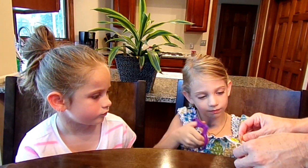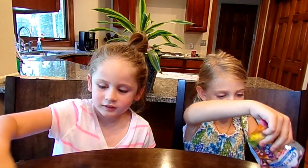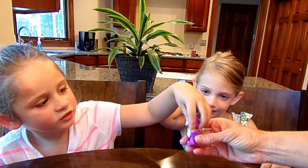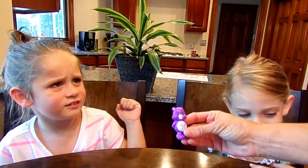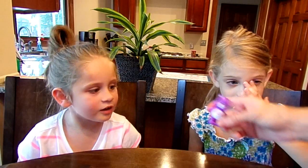Just rip it. Let's see what Care Bear we get today. Look at this little guy on his tummy. That's Share Bear. She makes cookies and stuff. Does she make cookies? This is Share Bear.